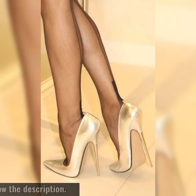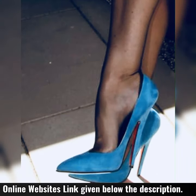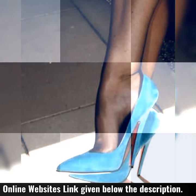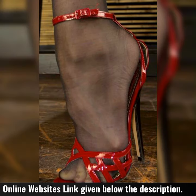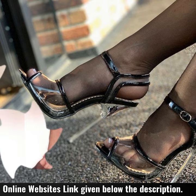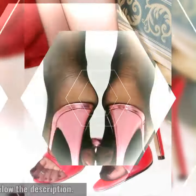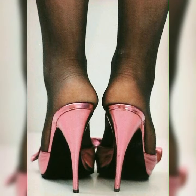Hey guys, welcome back to our channel Today Fashion! Friends, if you want to buy these types of high heel sandals, I suggest some online and reliable sites where you can buy these types of sandals easily: amazon.com, ebay.com, and aliexpress.com. Please friends, subscribe to my YouTube channel and press the bell icon.